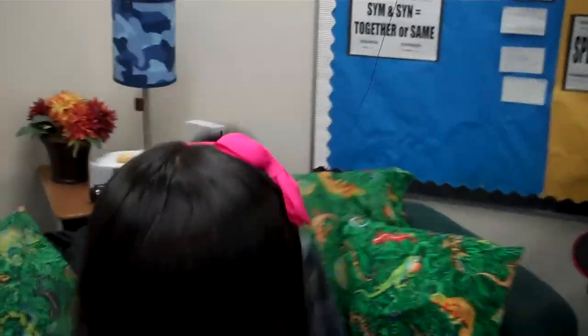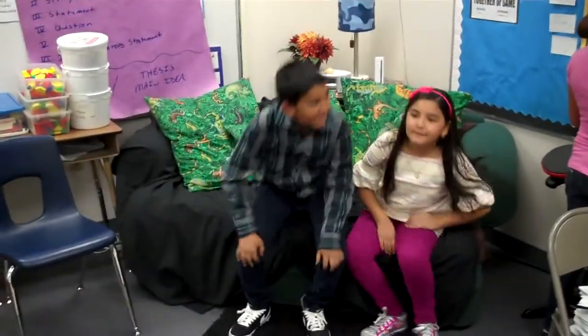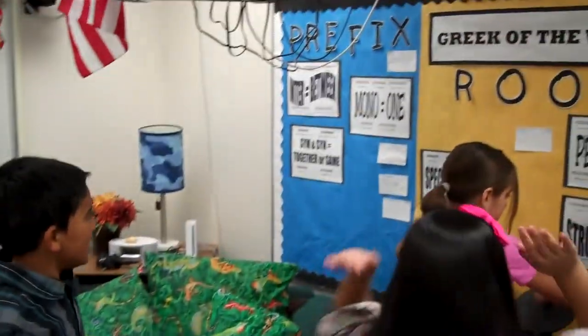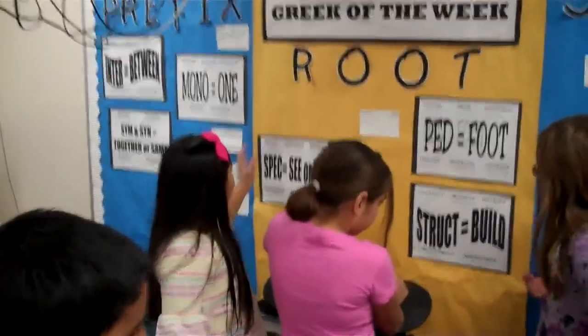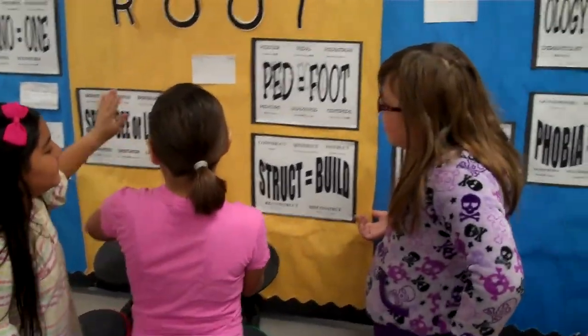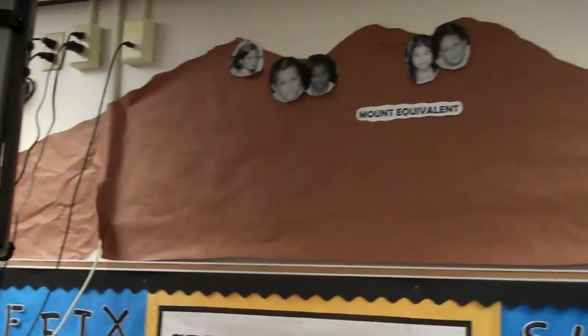This is our coffee cast where you can read books or play the week. And here is our Creek of the Week, which they are doing something with it. There's our mountain math, which tells you where you are in each subject of math.